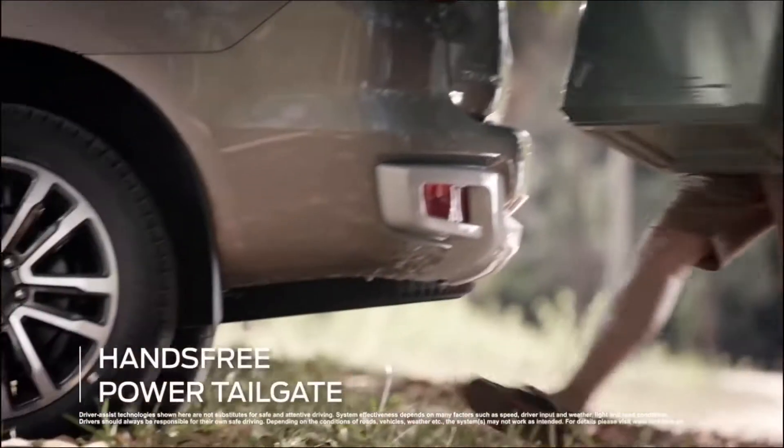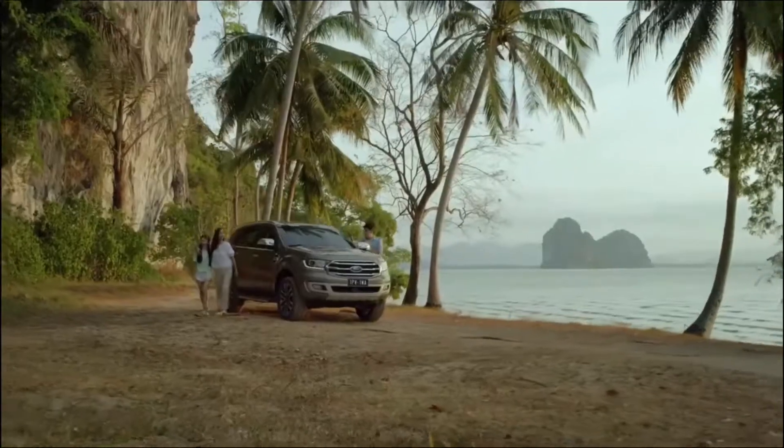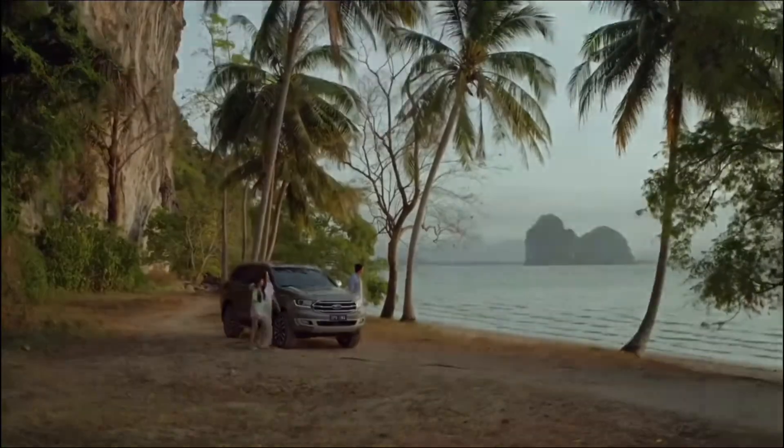Life's easy in Everest. From the hands-free power tailgate to Active Park Assist, it lets us find our good times wherever they are.